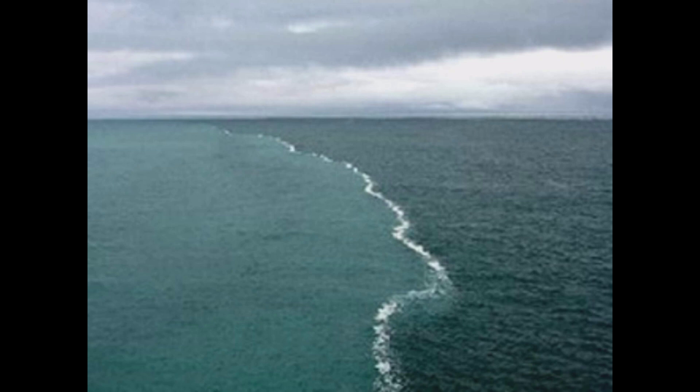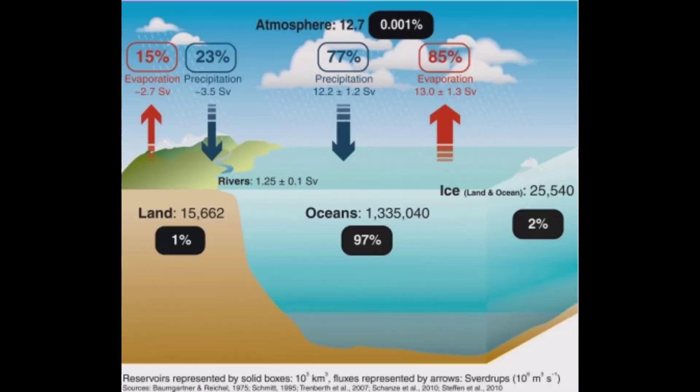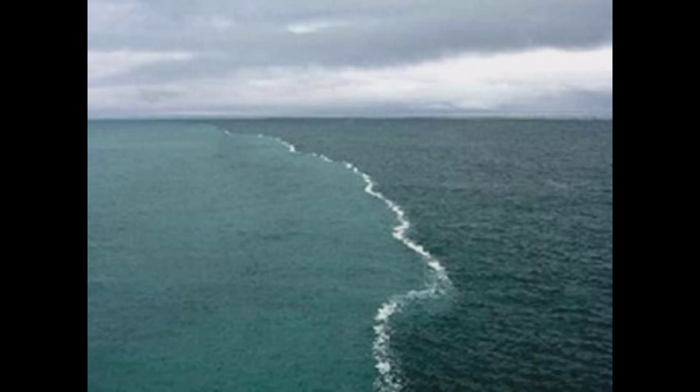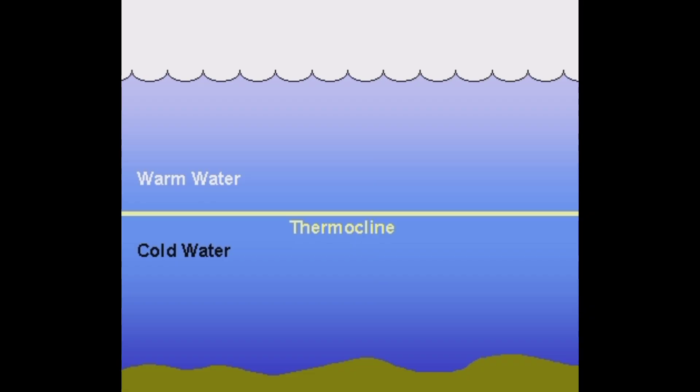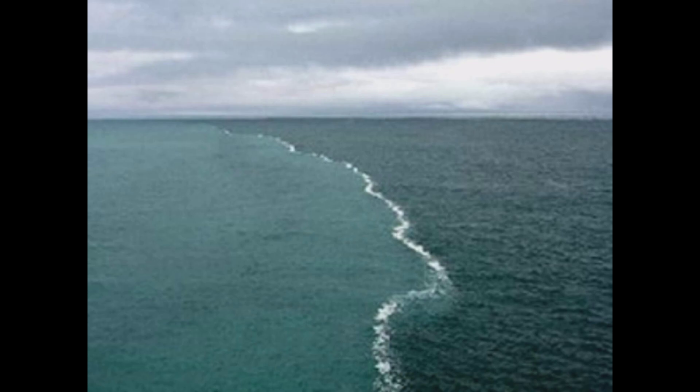Layers of water in the oceans can have different densities due to differences in temperature, salinity, or pressure. When a layer of water has a higher density than the layer beneath it, it forms a boundary called a thermocline. The thermocline acts as a barrier for water mixing by preventing the water above it from sinking and mixing with the water below it.